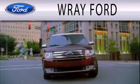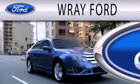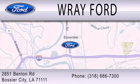Ray Ford is dedicated to doing everything possible to ensure that the experience you have selecting your next vehicle is as pleasant as possible. We are located at 2851 Benton Road in Bossier City.